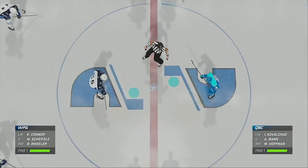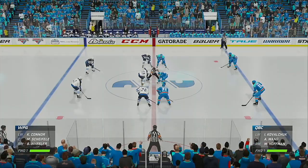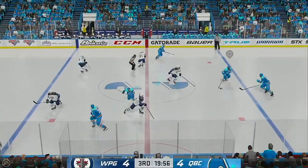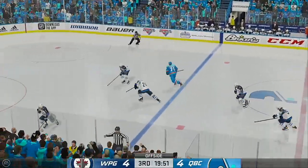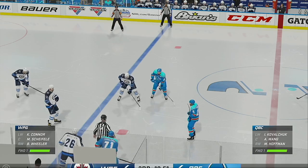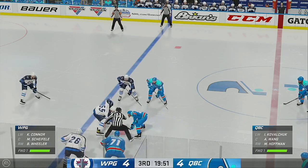Players are set, officials are set — third period action is coming up. Third period action is underway. Let's see if the fireworks will continue here. There's the whistle — offside is the call. Still plenty of time left in this frame. We are all tied up in this one.